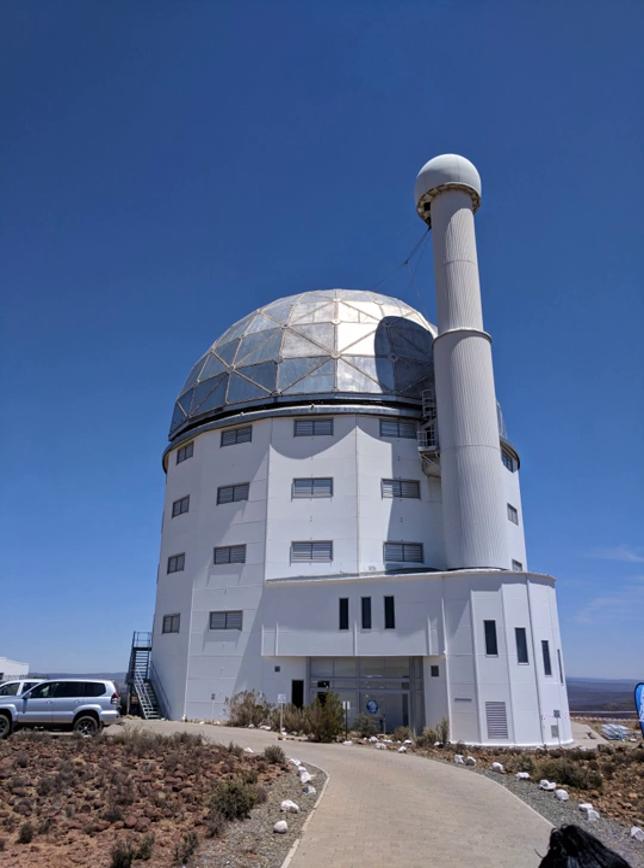It is closely based on the Hobby-Eberley Telescope at MacDonald Observatory, with some changes in its design, especially to the spherical aberration corrector. It shares the same fixed mirror altitude design, with access to 70% of the visible sky. The main driver for these changes were desired improvements to the telescope's field of view.